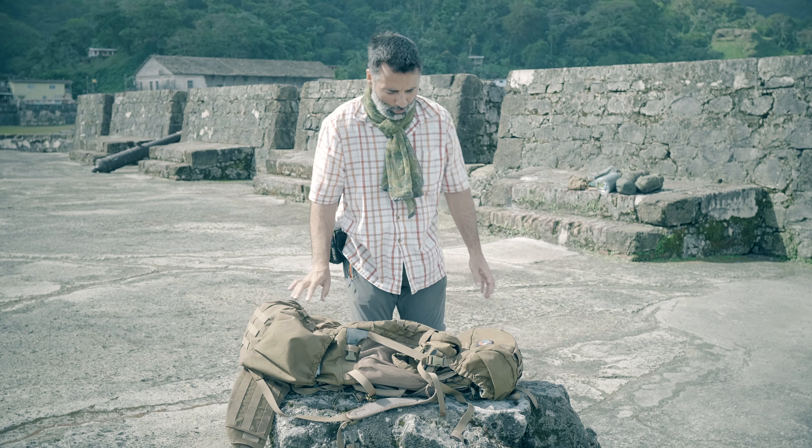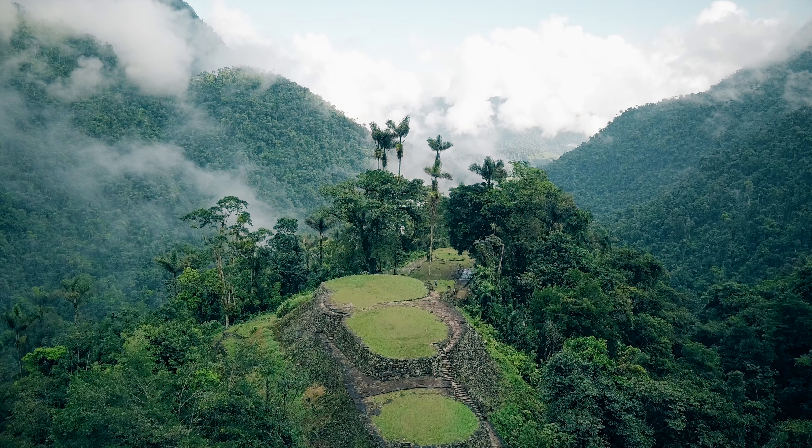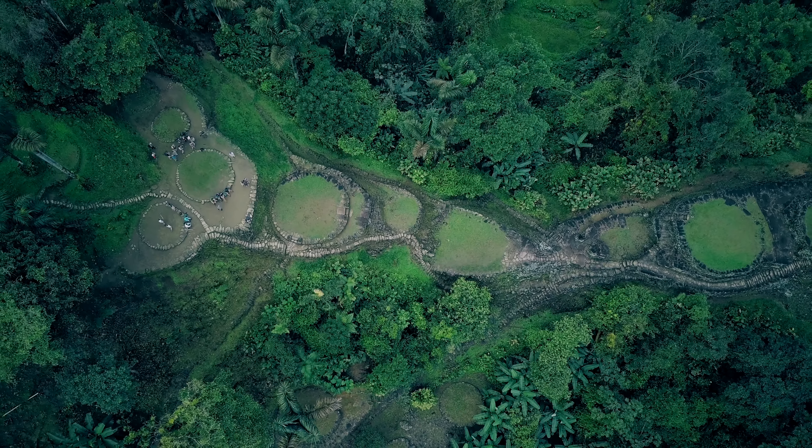Je trošku špinavý – prošel opravdu zatěžkávací zkouškou v džungli v Kolumbii. Čtyři dny jsme s ním zbutovali do ztraceného města, takže opravdu dostal zabrat.